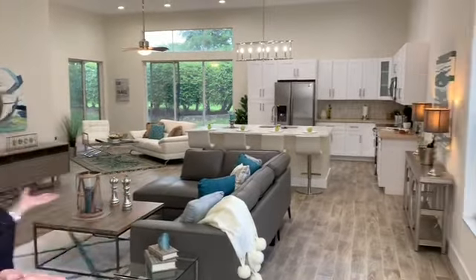This is what buyers expect when they walk into an open concept home. They need to see furniture placement, nice neutral colors, and the furniture with pops of color throughout.